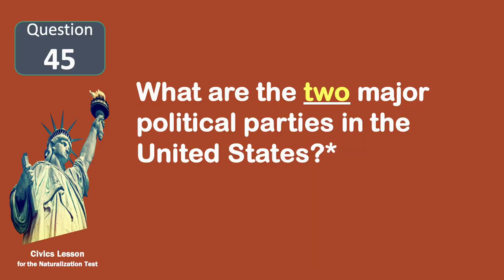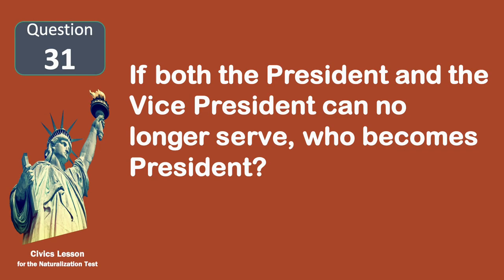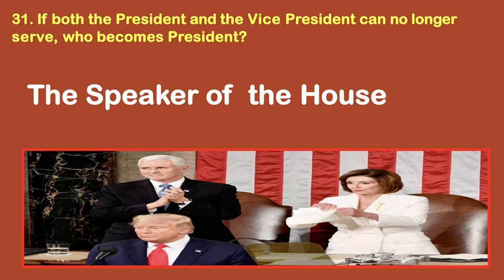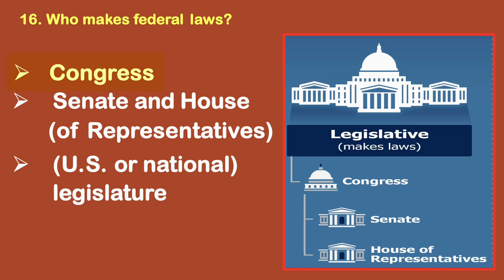What are the two major political parties in the United States? Democratic and Republican. If both the president and the vice president can no longer serve, who becomes president? The Speaker of the House. Who makes federal laws? Congress.